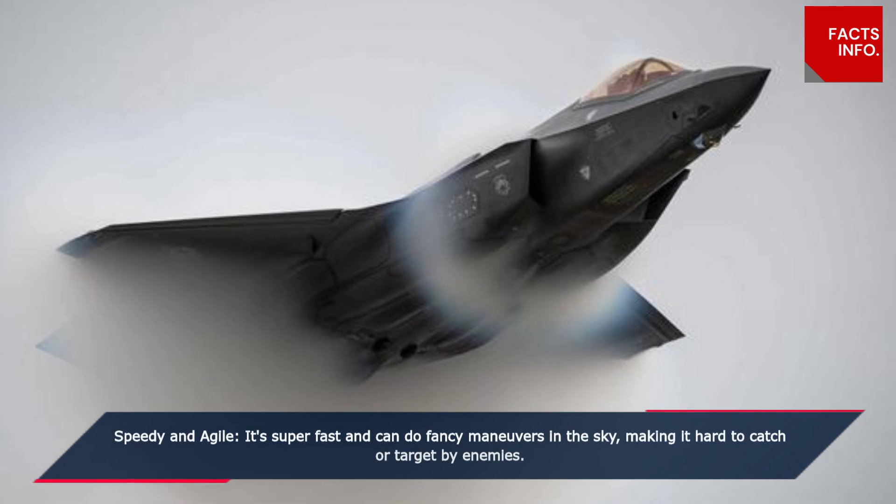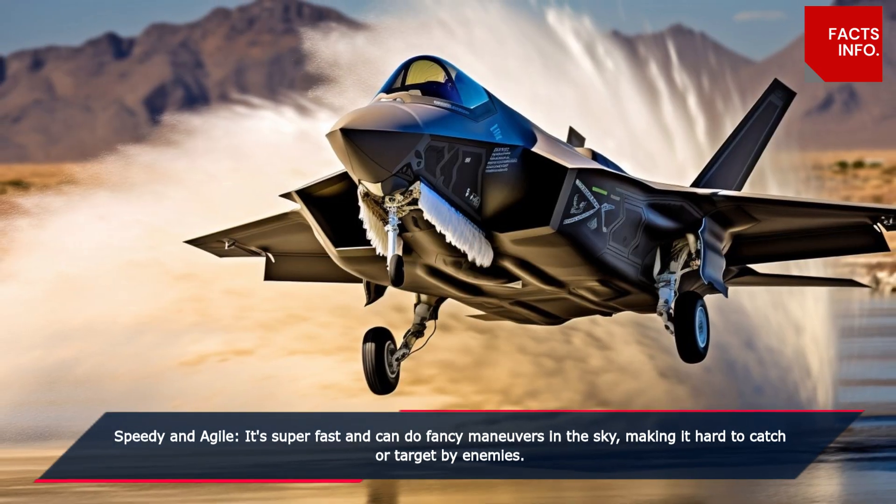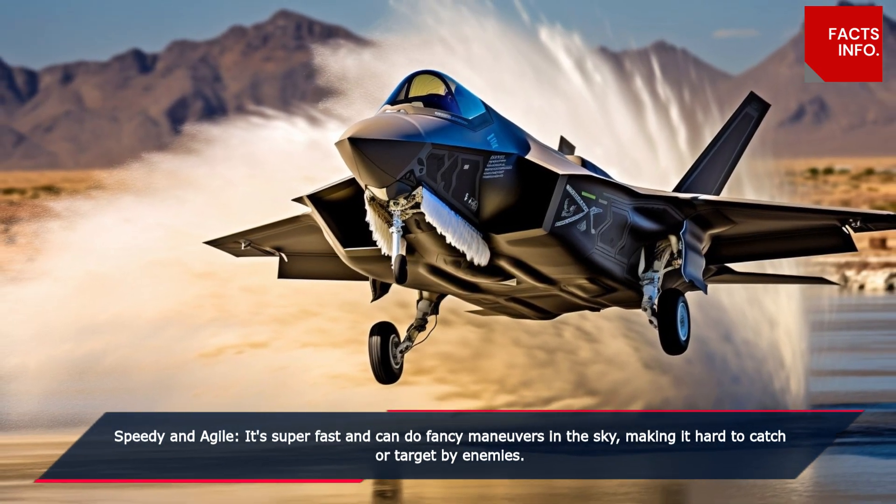Speedy and agile. It's super fast and can do fancy maneuvers in the sky, making it hard to catch or target by enemies.